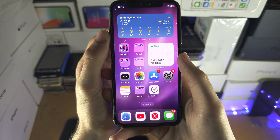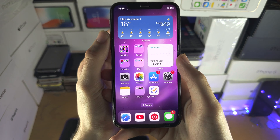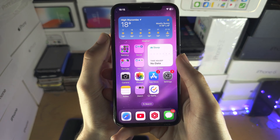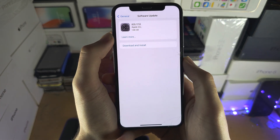The last iPhone where people could get around those checks was the iPhone 5 from 2012, so there is really a 0% chance that you'll be able to enjoy the brand new iOS 17.